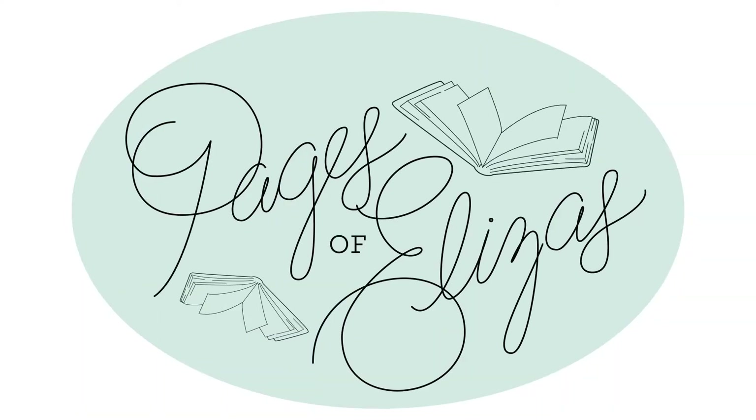Hi, I'm Lauren, and welcome back to Pages of Eliza's! Today I'm doing my first solo video, so let's get talking.